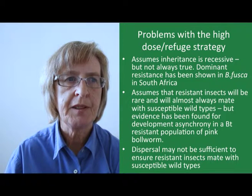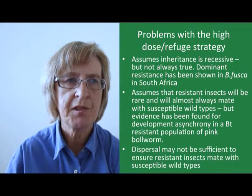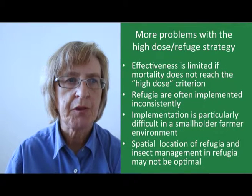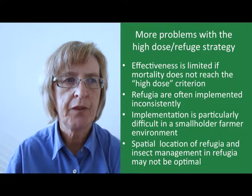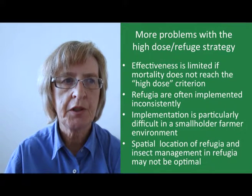Another problem is that depending on the placement of the refuge and on the dispersal characteristics of the insects, dispersal may not be sufficient to ensure that resistant insects mate with susceptible wild types. Yet more problems arise when the high-dose criterion is not met, which in practice is not uncommon for a number of insects. This, in combination with the fact that refugia are often implemented inconsistently, is a major cause of resistance development and is thought to have contributed to the development of resistant maize stalk borers in South Africa.